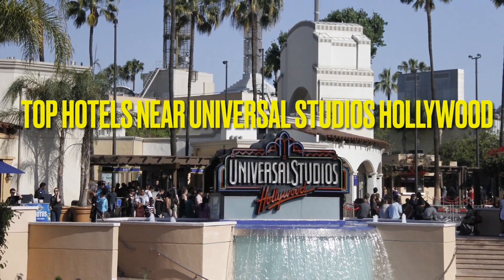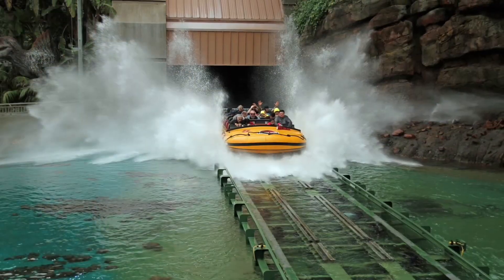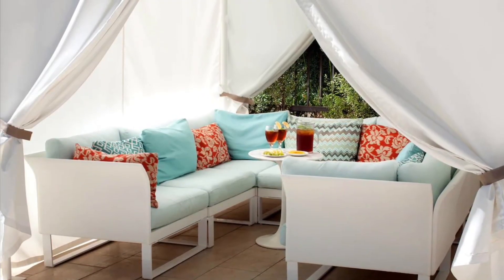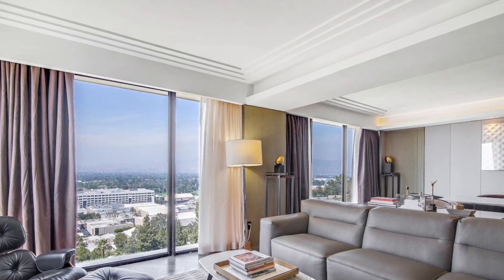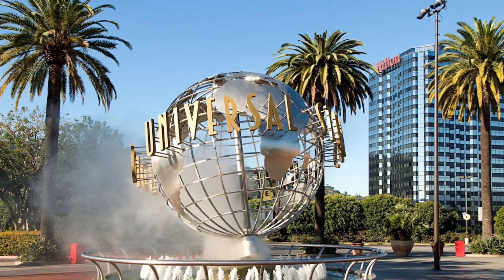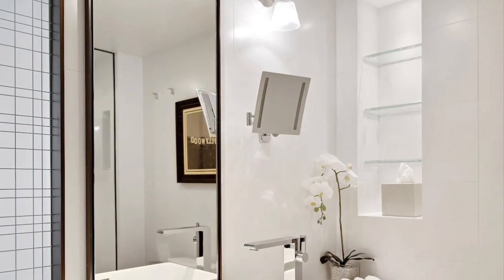Experience a Hollywood Adventure: Top Hotels Near Universal Studios Hollywood. Are you ready for an unforgettable adventure in Hollywood? Whether you're looking for a luxurious getaway or an affordable option, we've got you covered. We've scoured the area to bring you the top hotels near Universal Studios that offer comfort, style, and convenience. Let's get started.